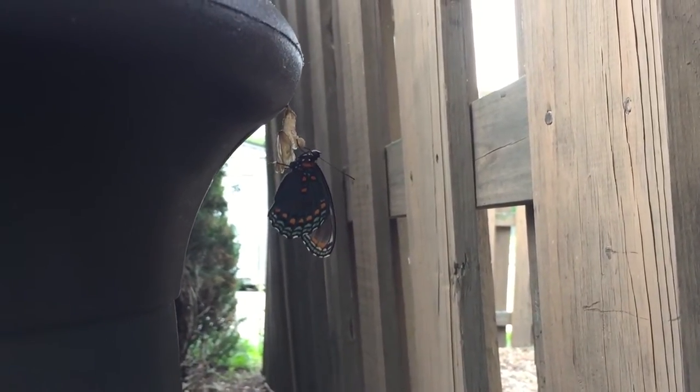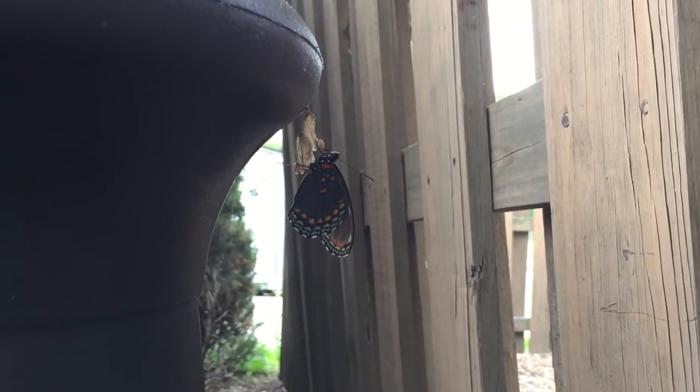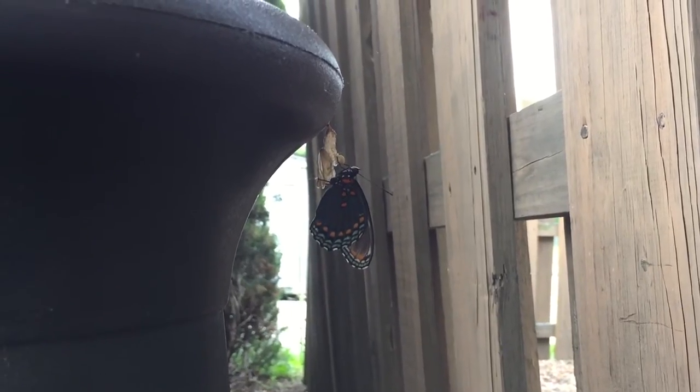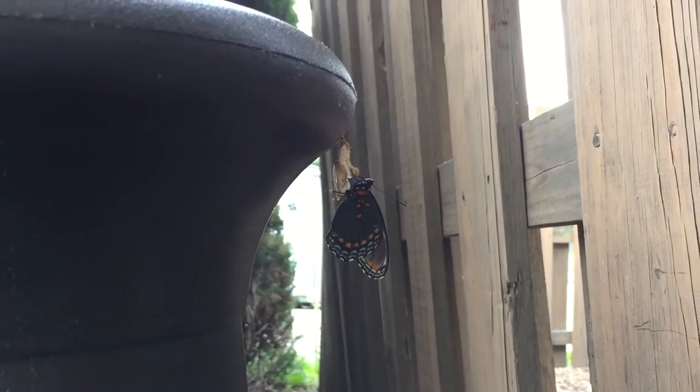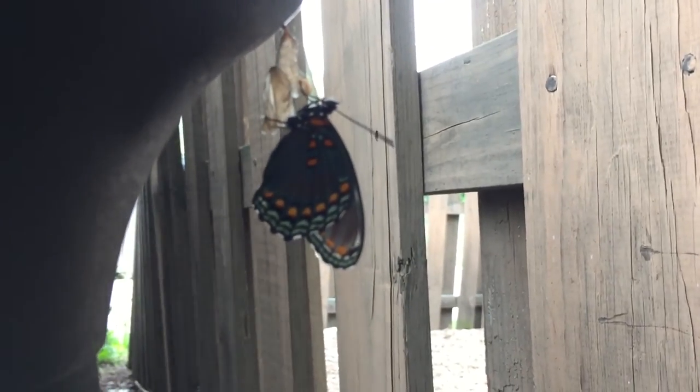I've never actually seen this happen. Roxanne, the receptionist, noticed that it was cocooning itself a couple weeks ago, so it really doesn't take very long. Then this morning Roxanne noticed that it was coming out — she went in to alert all of us, and now it's completely out.